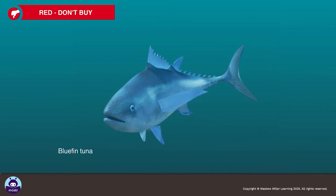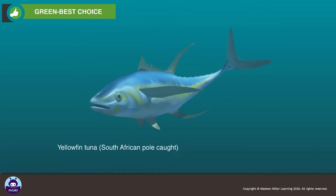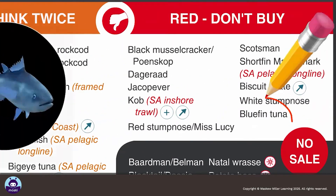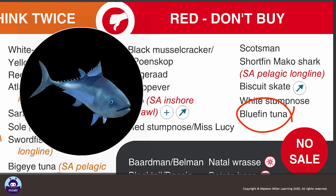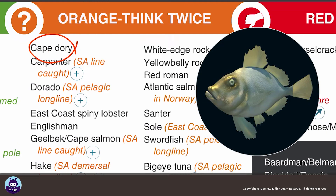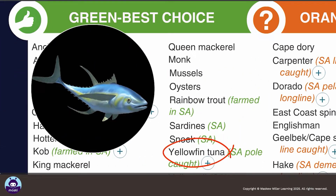Red means do not buy, orange means think twice, and green means best choice. People should not buy seafood with a red code as these species are unsustainable or illegal to sell in South Africa. Orange means the stock of this species may be depleted or the methods used are unsustainable. People should buy green-coded seafood, as these species are sustainably fished and well-managed.